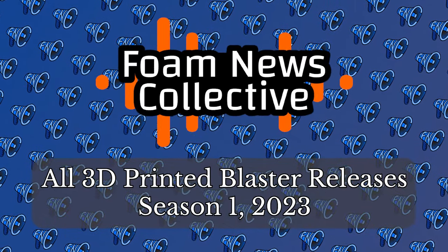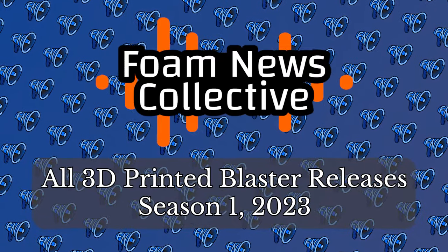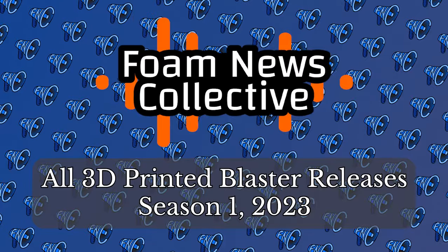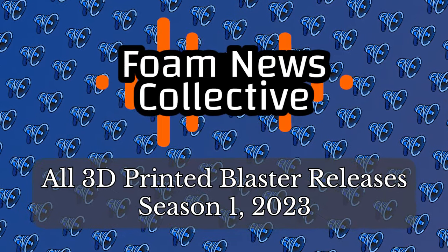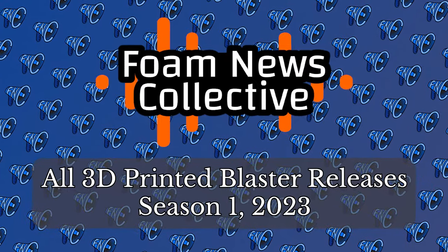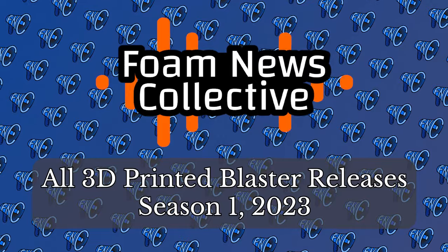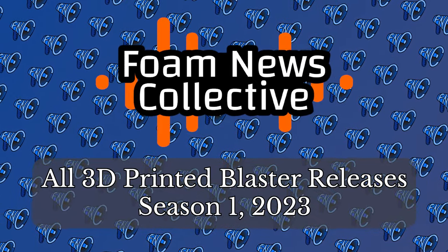What's going on everybody, Grimms here. Welcome to the Foam News Collective recap of 3D Printed Blaster releases in 2023. Segments in this video feature the release of a 3D Printed Blaster designed by any maker, whether released as files or completed builds, for free or commercially. This is not by any means a definitive list of all 3D Printed Blaster releases of this year, but we would say it does offer a fair picture of the market.